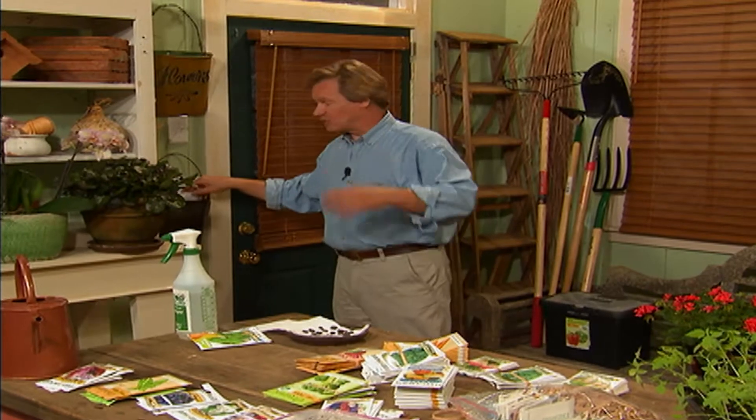Since today's show is all about seed, Allen pulls a viewer question on the same topic. Viewer Suzanne asks: 'I have quite a few seed packs left over that I didn't get planted this summer. May I save them for next year?' Allen answers: yes, you can — and here are a couple of tips.